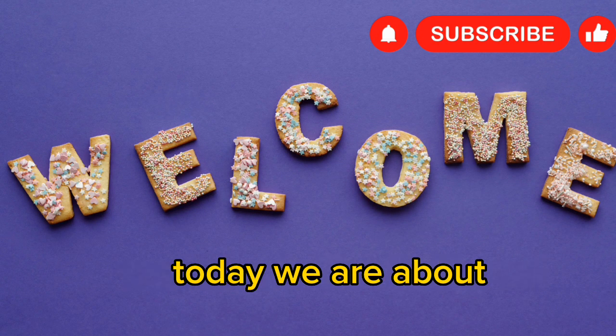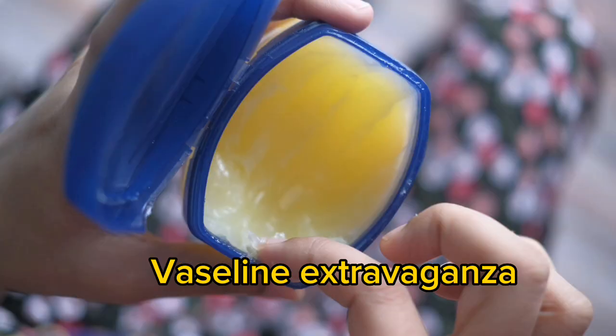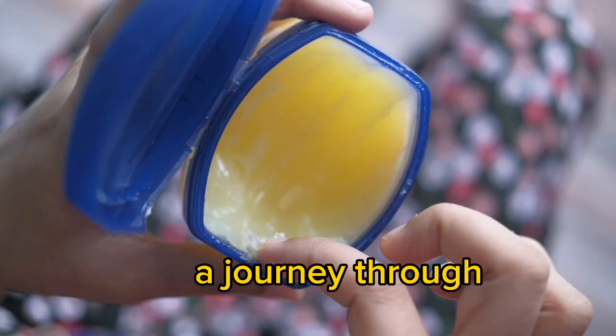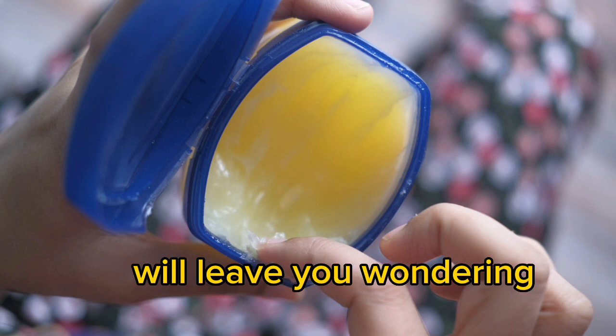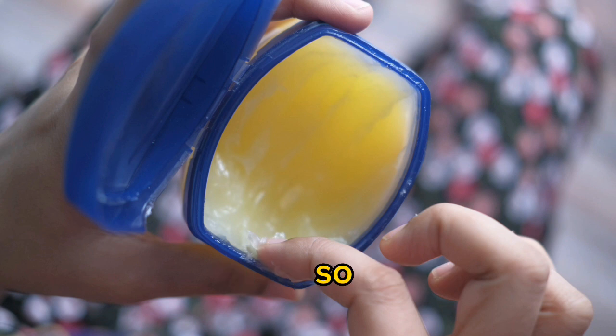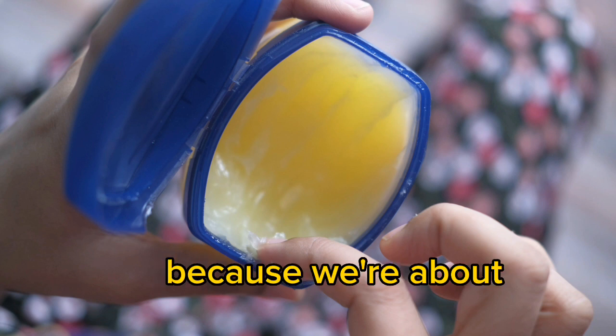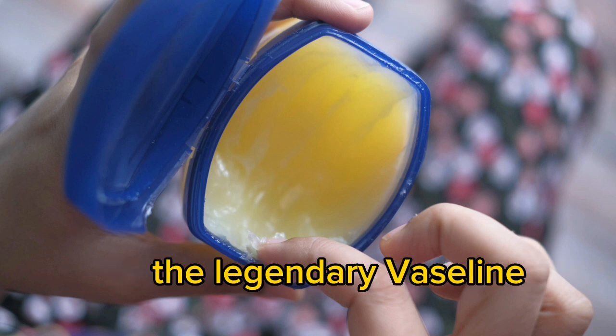Welcome to Health Reveal. Today, we are about to unveil the mind-boggling, jaw-dropping Vaseline extravaganza. Get ready for a journey through the realms of petroleum jelly possibilities that will leave you wondering how on earth did I survive without Vaseline all these years? So hold on to your socks, because we're about to blow them off with these 20 absolutely mind-blowing uses for the legendary Vaseline.